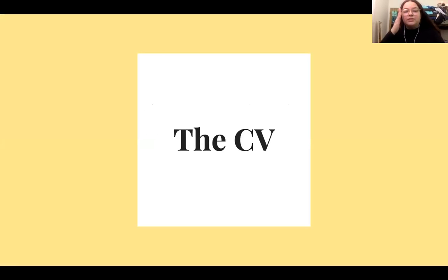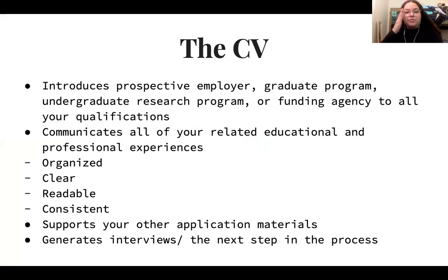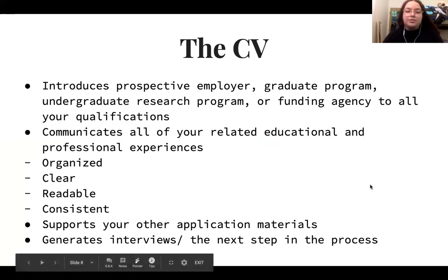Now we'll go over the general components of the CV and where to start when planning to write one. The purpose of the CV is to introduce any prospective employer, graduate program, undergraduate research program, or funding agencies to all of your qualifications. It communicates your related educational and professional experiences. It should be organized, clear, readable, and consistent. The CV is designed to support other application materials and is significant for getting interviews or moving on to the next steps of the application process.